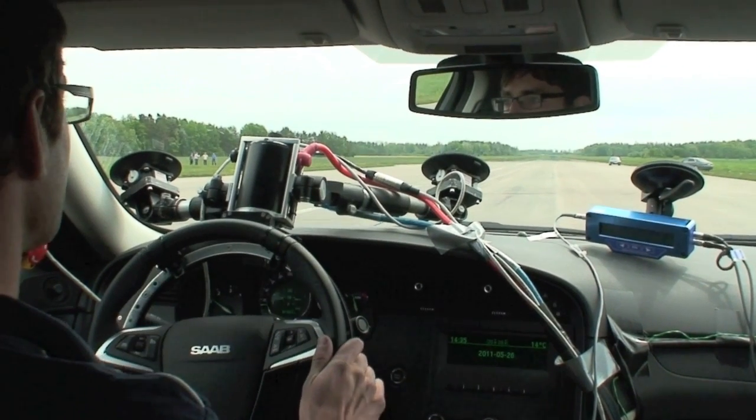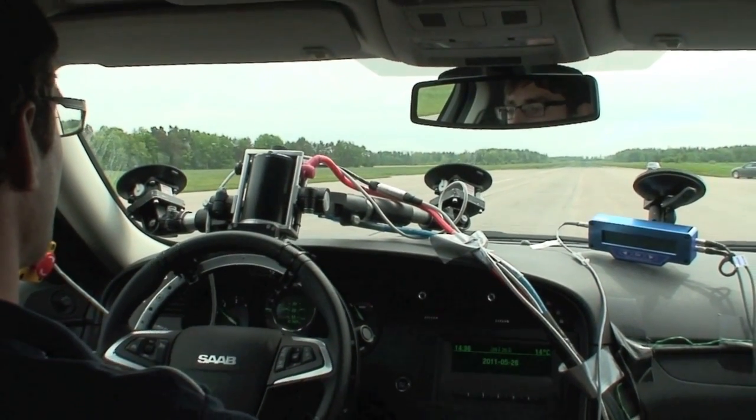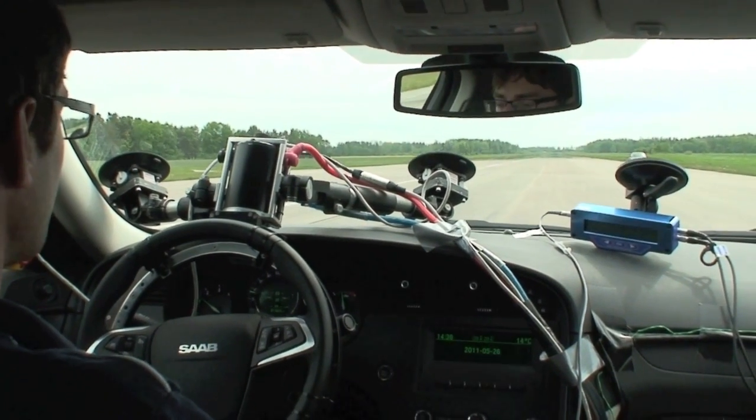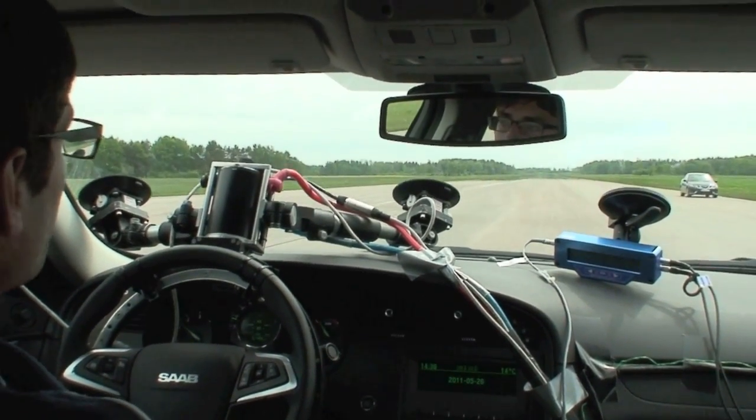How long did you spend in simulation tests and everything before you actually drove the car? About half a year — well, four and a half months.